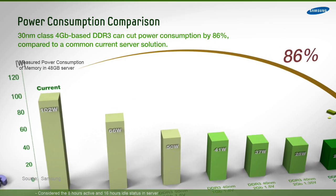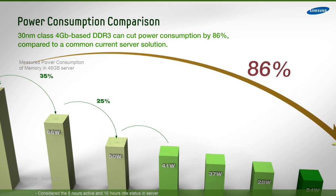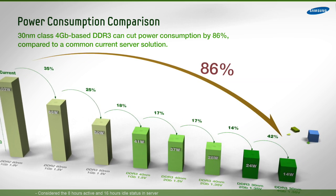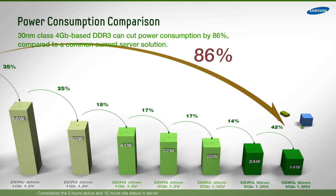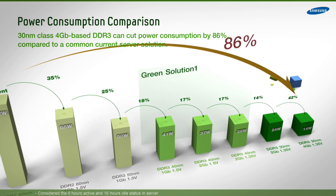Measurements show that 48 GB of memory in a server built with 60nm Class 1Gb 1.8V DDR2 consumes about 102 watts of power, whereas the same server built with Samsung 30nm Class 4Gb 1.35V memory uses only 14 watts.